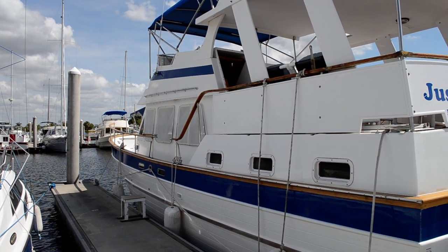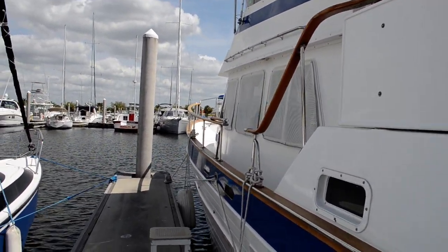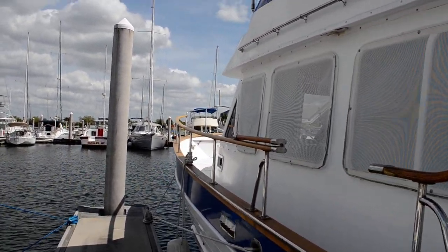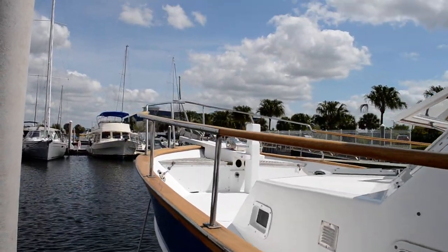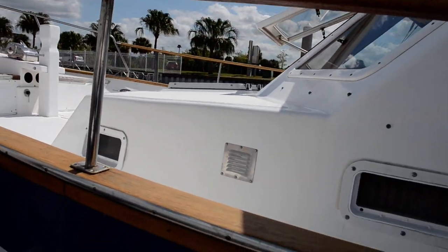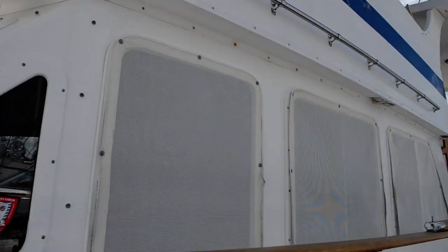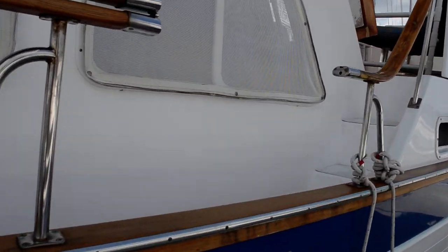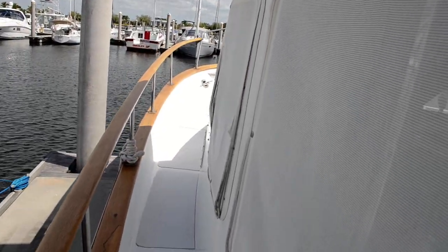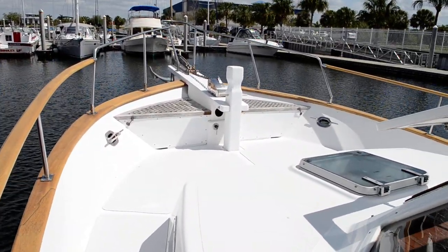The good thing about these Marine Traders is that the keel extends below the prop. The prop is protected by a shoe that attaches to the rudder, so the prop is hidden. If you touch bottom, you can get into a lot of shallow places — very likely if you're doing the loop. On a typical motor yacht, touching bottom with a prop throws the whole shaft out of alignment, which is very difficult and expensive to repair. These are rugged little boats.